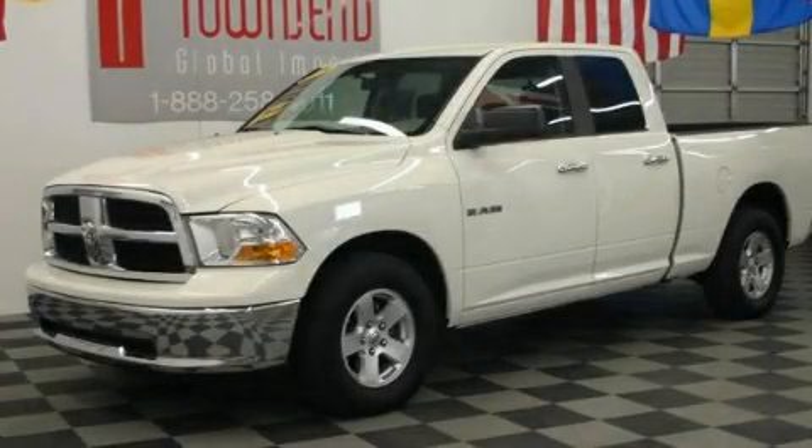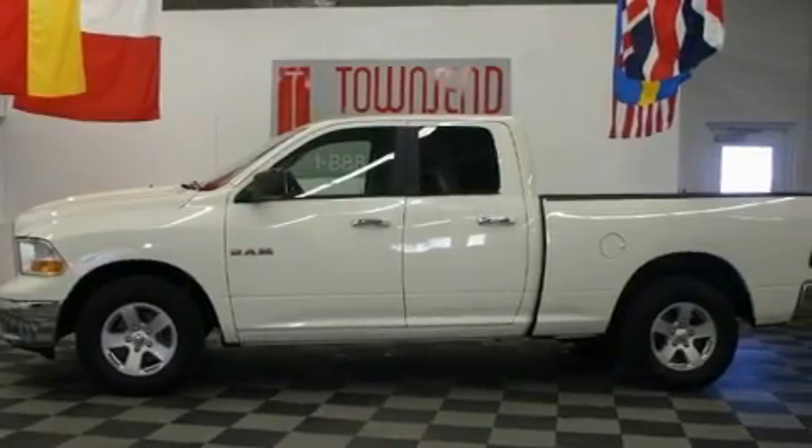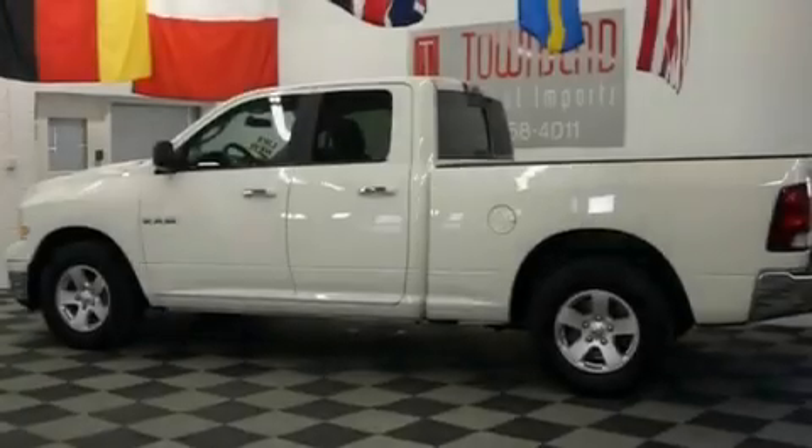This is a 2009 Dodge Ram 1500, made for the job site, the trail, and the town. It has an eight-cylinder engine and an automatic transmission.